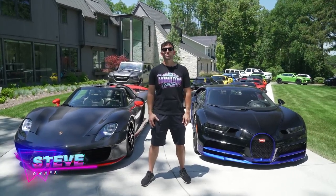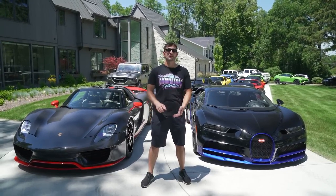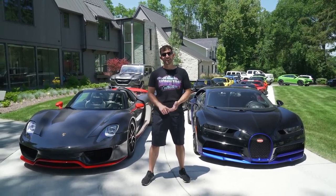Hi guys, I am Steve Hamilton and this is a tour collection of my nearly 30 million dollar car collection filled with hypers, supers, and some really neat fun cars.